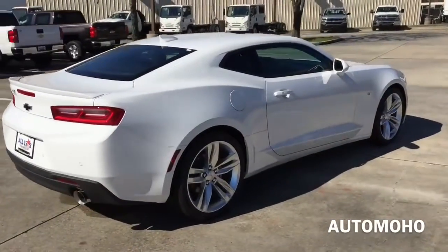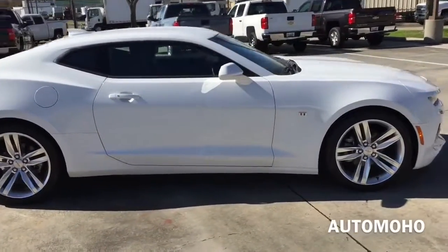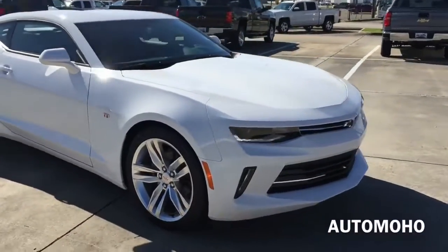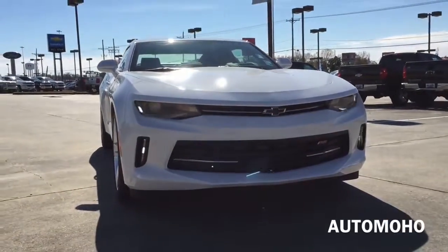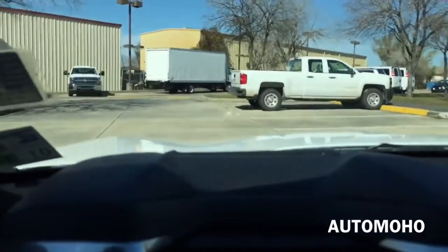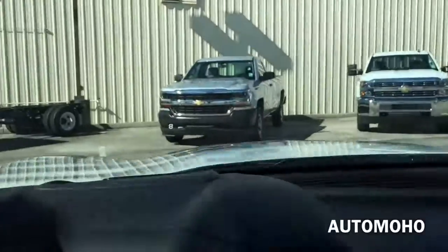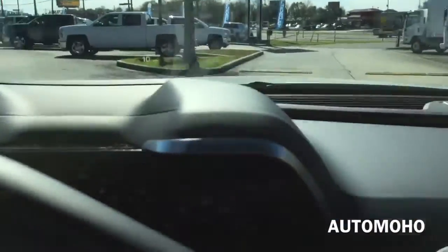Alright guys, that is it for today's review. I hope you guys enjoyed the 2016 Camaro video. Go ahead and leave me a comment letting everyone know what you think about this Camaro compared to the Ford Mustang and the Dodge Challenger. Don't forget to give me a thumbs up and subscribe to my channel for more future video reviews. And as always, this is going to be a short drive — I'm going to take it back and park it in the original parking space, while letting you guys see how it is being in the driver's seat.